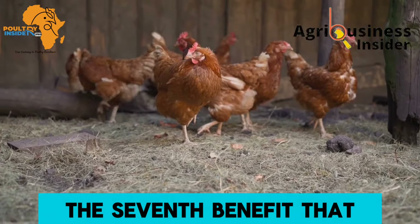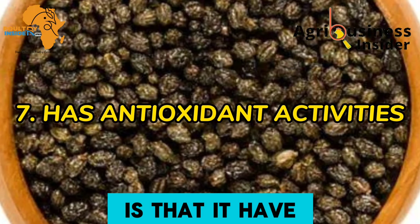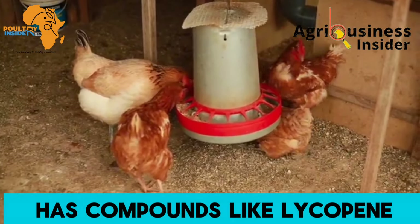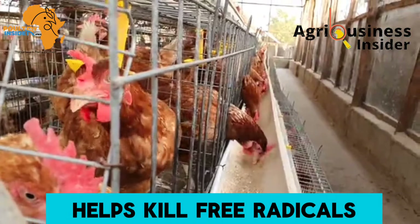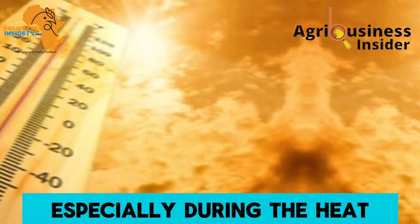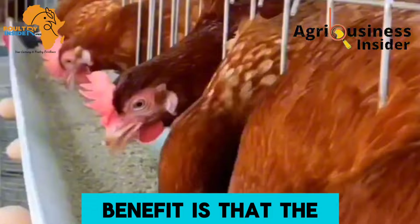The seventh benefit is that it has antioxidant activity. The papaya seed powder contains compounds like lycopene and vitamin C that help neutralize free radicals, which cause negative effects in layers especially during heat stress conditions.